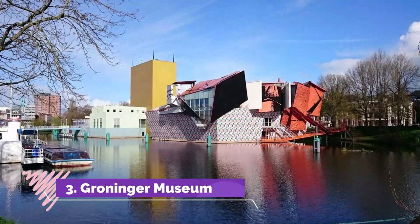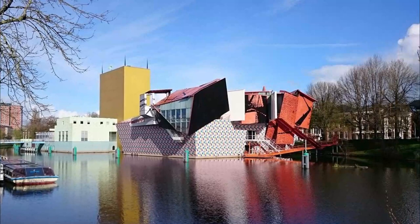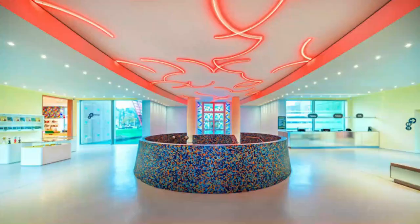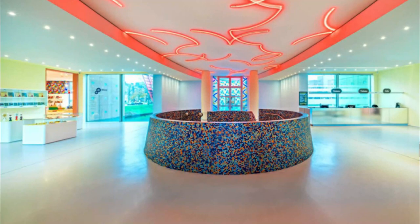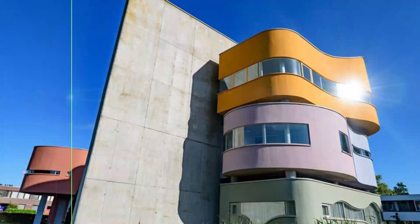Groninger Museum. Housed in a splendid post-modern building on the banks of the Verbindingscanal, its three main pavilions host impressive exhibits of modern and contemporary art from both local and international artists, as well as works from the museum's standing collections. Numerous visiting exhibits are also hosted year-round.